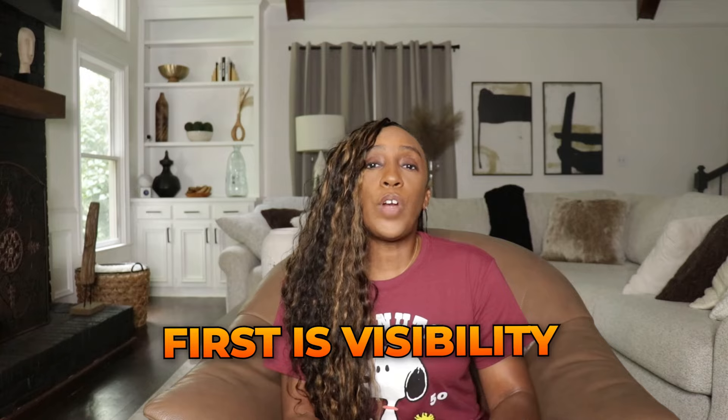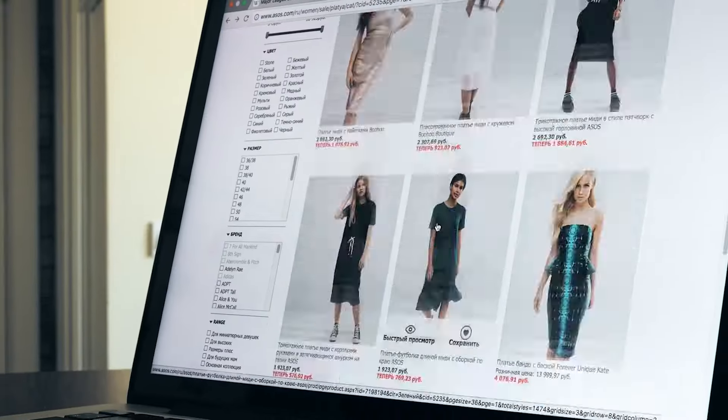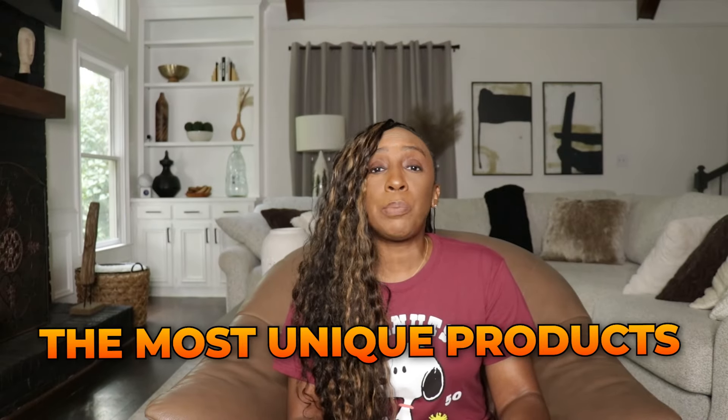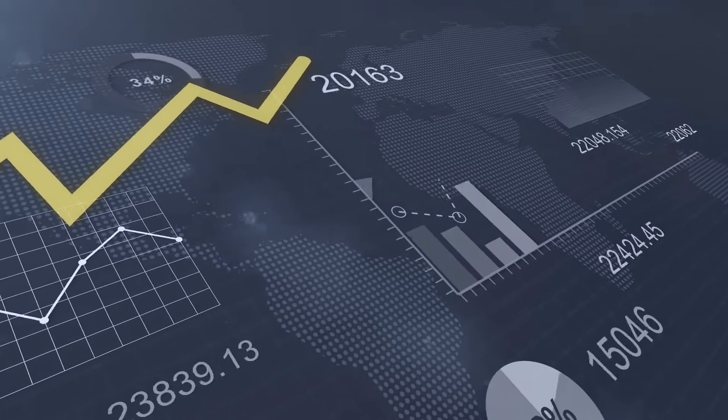So let's talk about some of the common challenges that Etsy sellers face. First up, visibility. With millions of Etsy sellers competing for attention, it can seem like your products are lost in a sea of options. Next, there's competition. You might be offering the most unique products, but if your Etsy shop isn't optimized, then potential buyers will never find you.